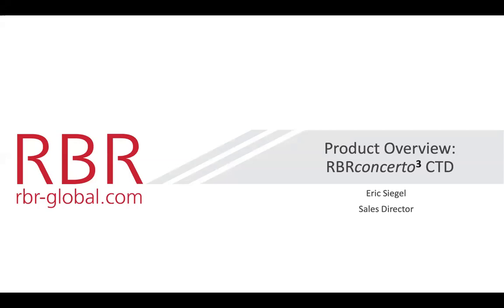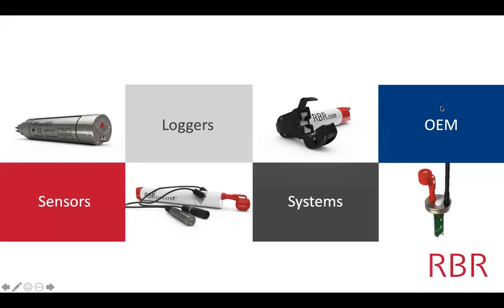This will be about five or ten minutes, and then we'll interview Glenn, introduce him, and then he will take it away for the rest of the webinar. RBR makes sensors to measure the blue planet. These are things that just make the core measurement. Loggers are integrations of sensors with batteries and memory. Systems integrate several loggers and sensors together and may help with telemetry or the moving profile.